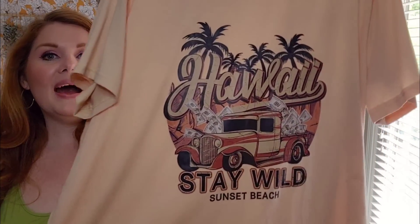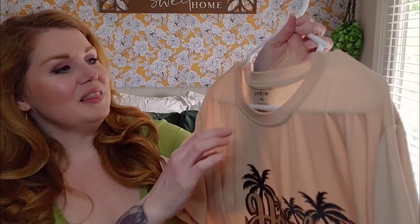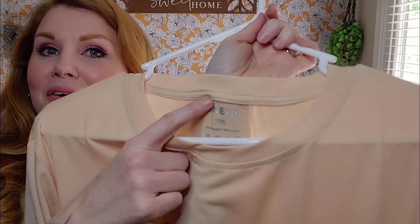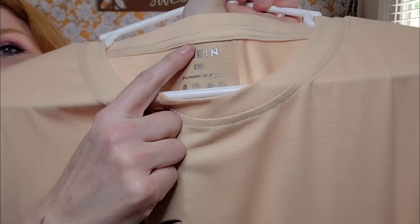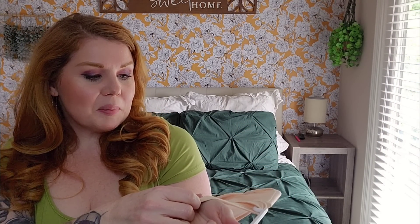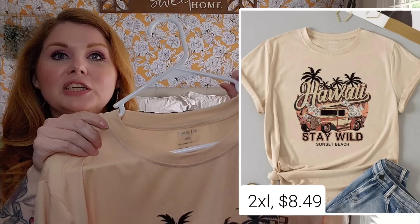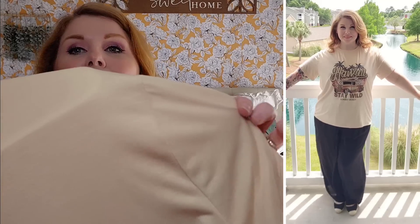Here it is — it's a Hawaii Stay Wild graphic tee. For this one, I went with the 2XL. Shein is starting to stamp their clothes now with their little logo. This one is 97% polyester and 3% elastane. One thing I really like about them printing the label in the t-shirt is you don't have the tag on the side that itches you. This is a pretty generous 2XL — very stretchy, very soft. I love this material. It's buttery soft and so comfortable.